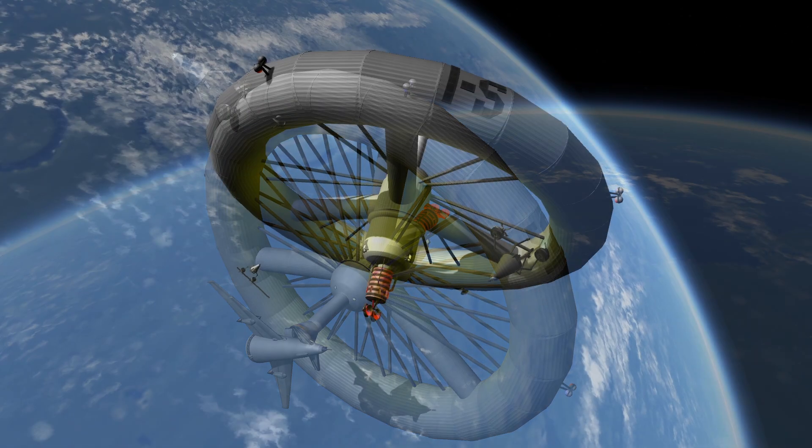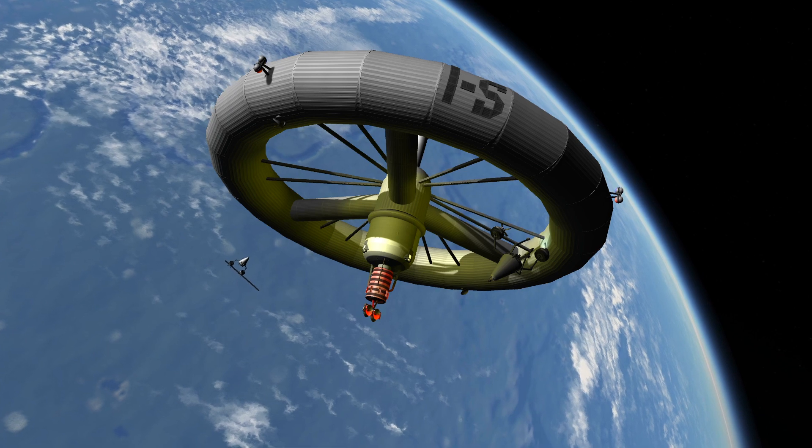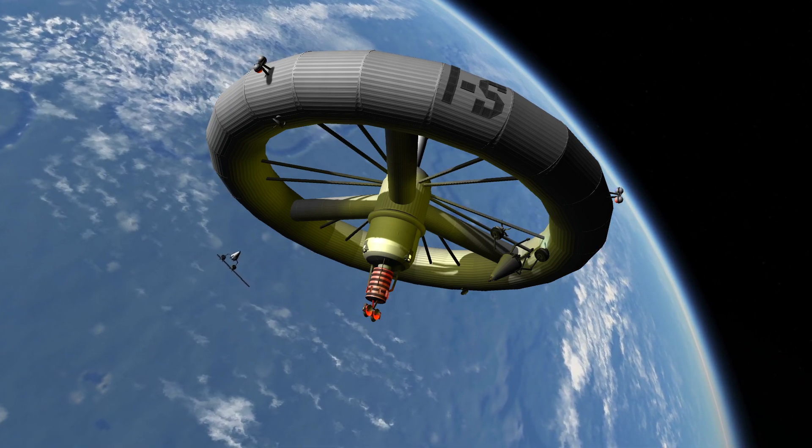Just below the radio and radar antenna is the atomic reactor. Its heat will be used to drive a turbo generator, which supplies the station with electricity.